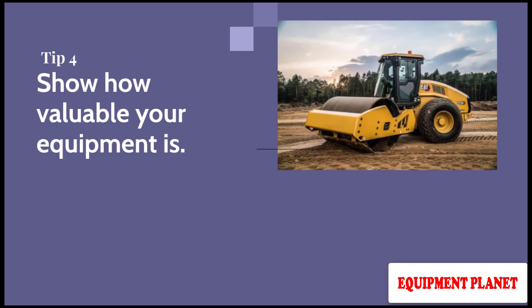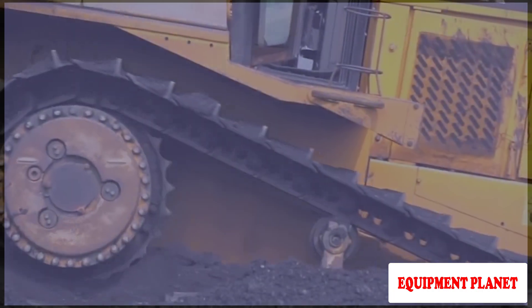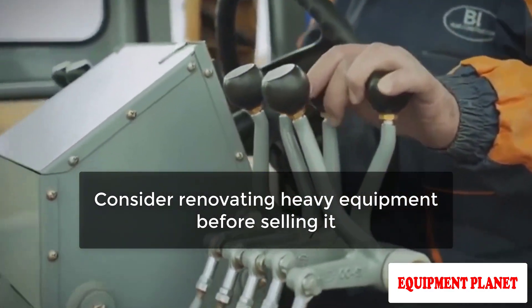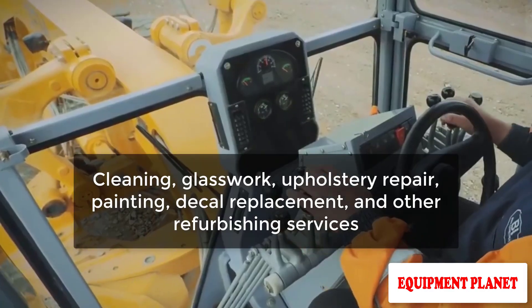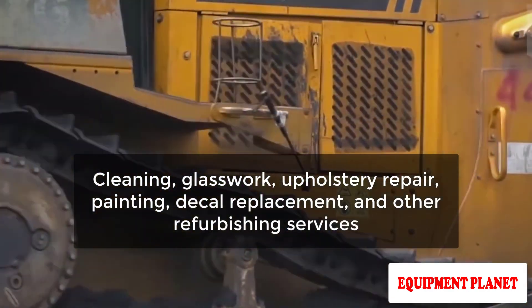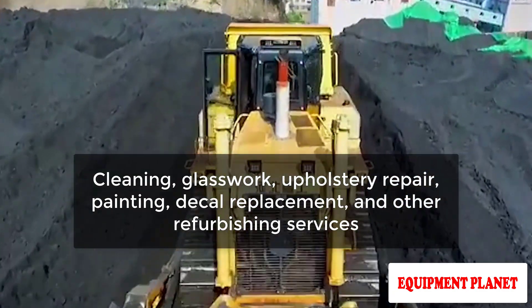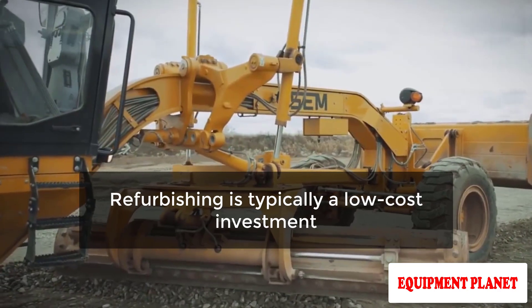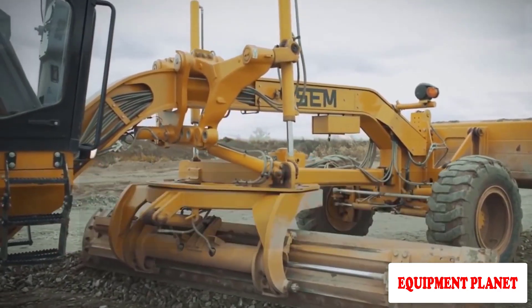Tip Number 4: Show How Valuable Your Equipment Is. The appearance of your equipment might either hinder or attract greater offers. Consider refurbishing heavy equipment before selling it. Cleaning, glasswork, upholstery repair, painting, decal replacement, and other refurbishing services are available. Refurbishing is typically a low-cost investment with high returns.